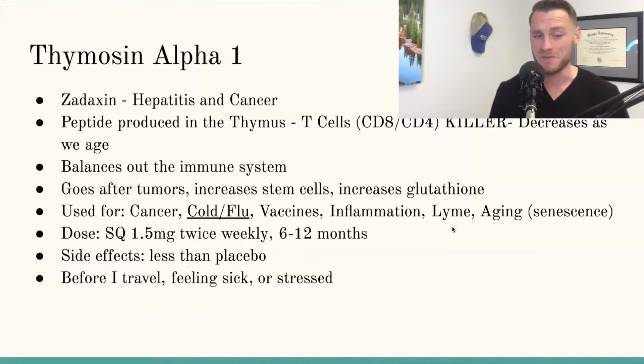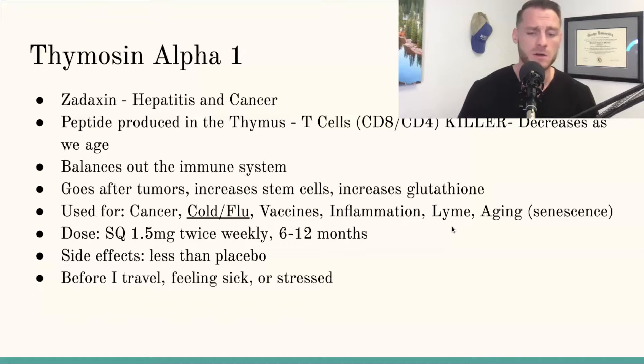I'm a little conservative — I like to sit at that six-month mark, but the devil's in the details depending on what's going on with the patient. Side-effect-wise, there's really not a whole lot being shown in most papers; Thymosin Alpha 1 actually outranks placebo in side effects, which is great. I personally take it anytime I'm going to travel, anytime I start feeling sick or stressed, and when the recent flu outbreak started I did start supplementing with it as a precautionary measure.